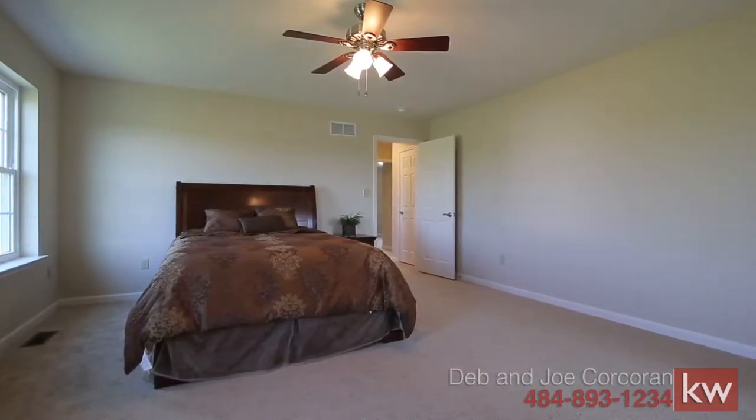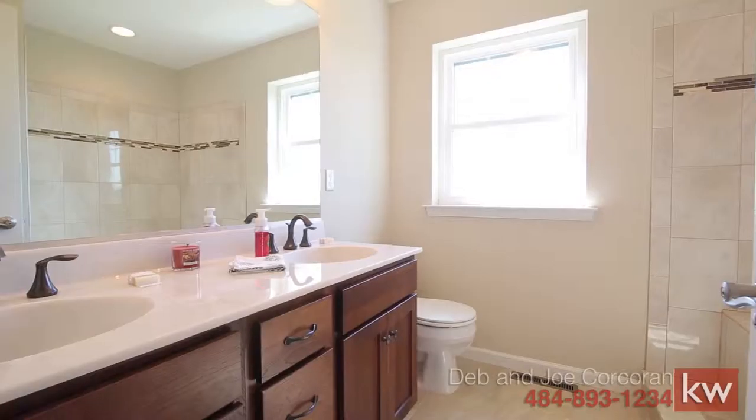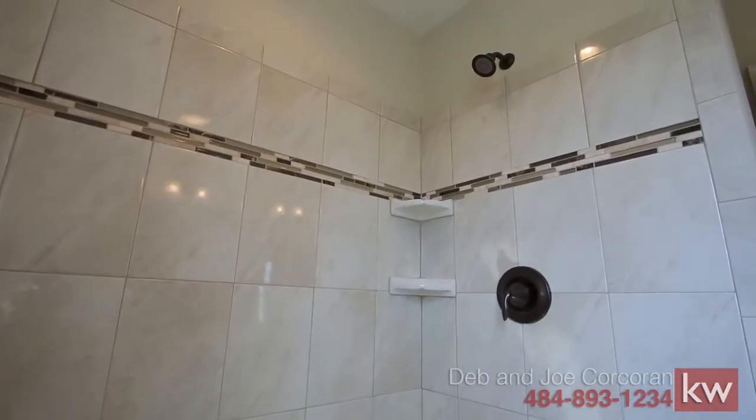The master bedroom suite features a large bedroom that will easily fit a king-size bed. The bathroom is spacious and luxurious, and the shower with the bench seat is a great way to start the day.